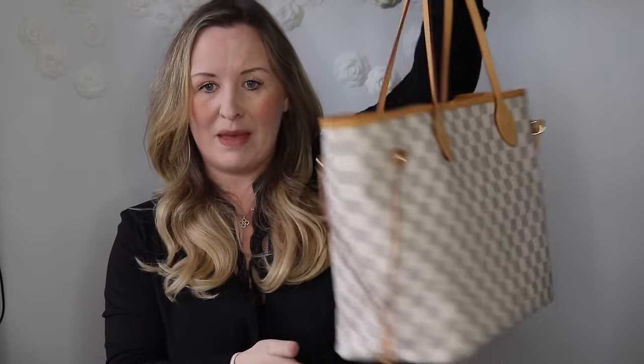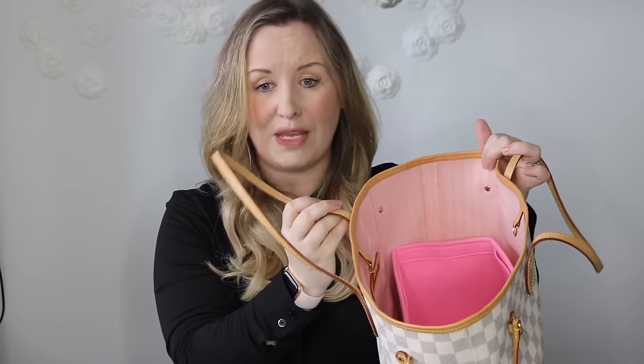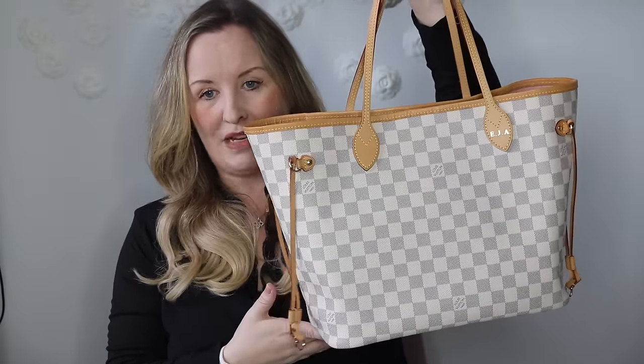I also have the Neverfull in the MM or medium size with a pink interior. I got this after I was married and Mark particularly likes this one. Inside there's a gifted bag liner, a bag puff for a different bag, and the pouch that comes with the bag. I actually don't use this one as much as my other Neverfull because I'm so nervous of damaging the lining. It's starting to patina now. I don't think I'd get much for it resold because it's got my initials on and I don't really want to sell it. Going in the maybe pile for now.